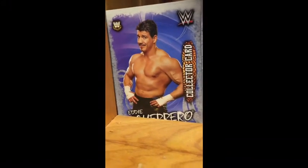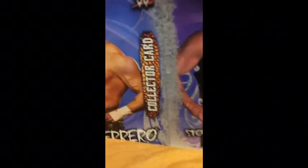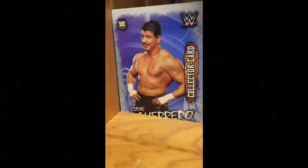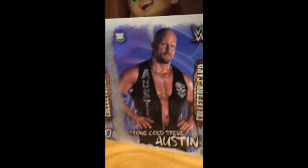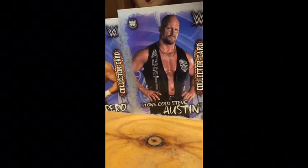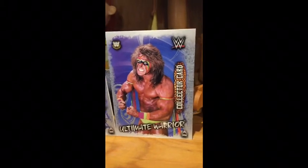Alright guys, here are my cards, starting with my collector Eddie Guerrero card. You can see it's a collector card. If you've never got a collector card, they're really awesome because they don't have like the defense and attack things, but they're still really cool. We've got the Stone Cold Steve Austin collector card and the Ultimate Warrior collector card.